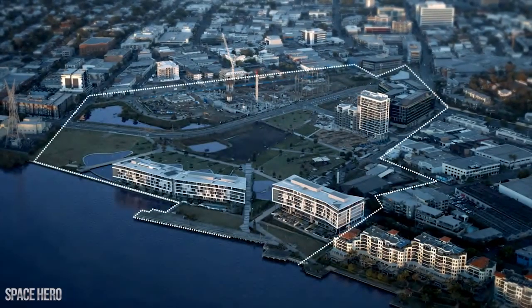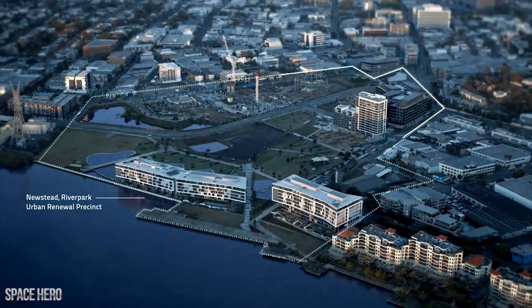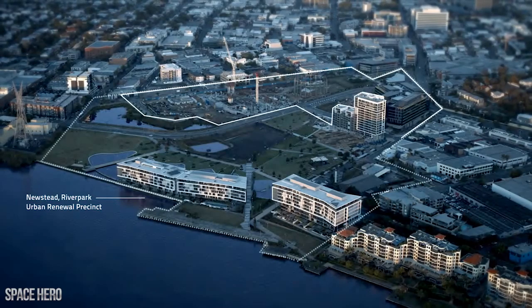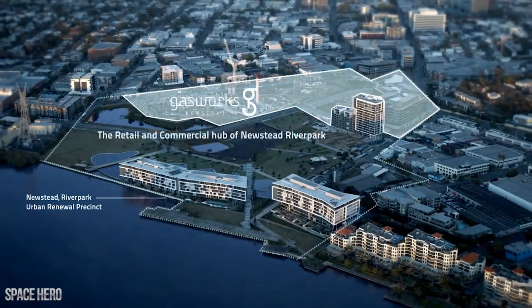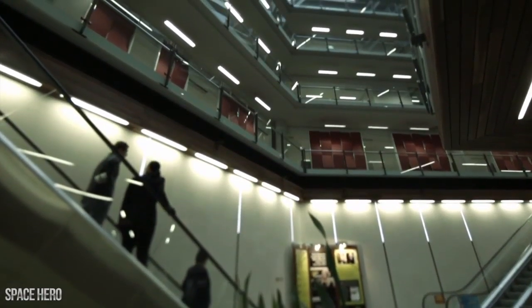We've got a mixed use development which will consist of offices, residential apartments, shopping, and a restaurant precinct. All together it comprises 185,000 square metres of gross floor area.